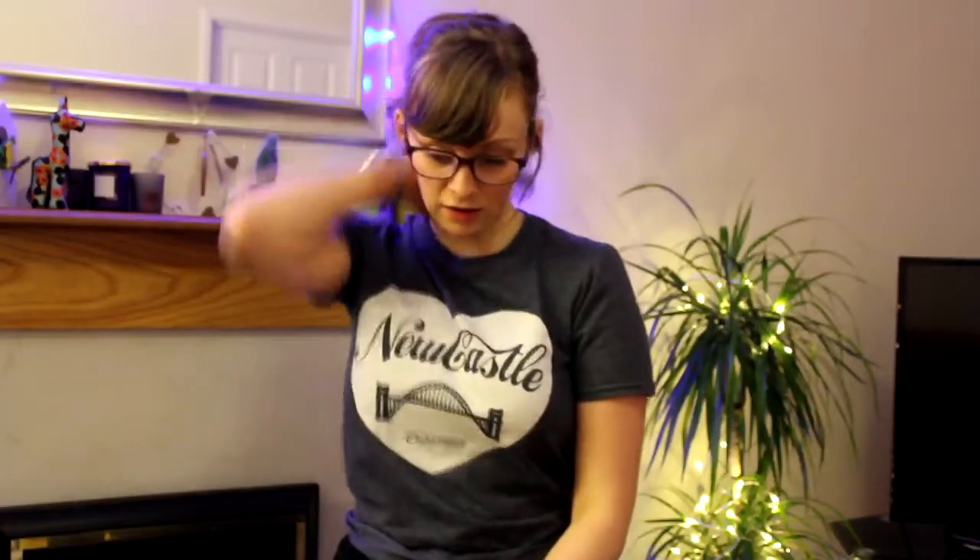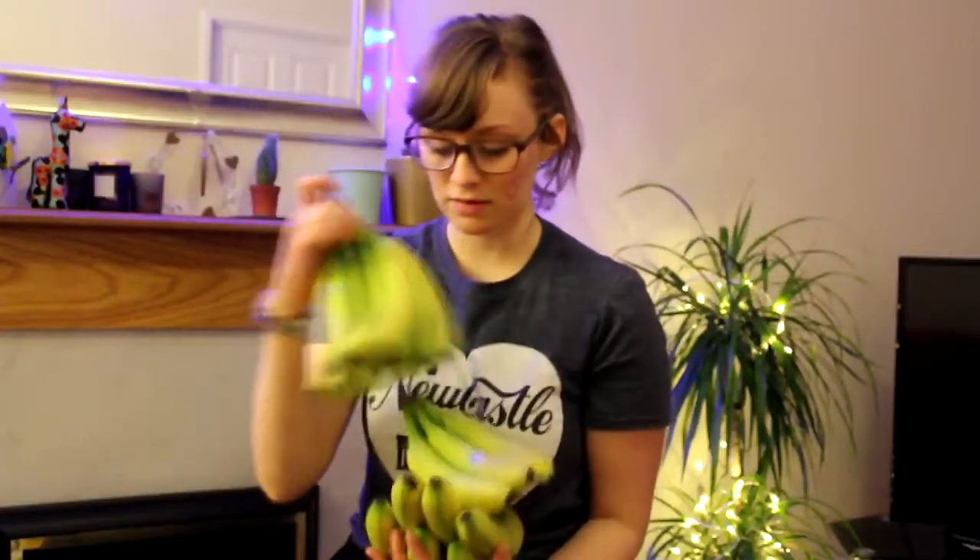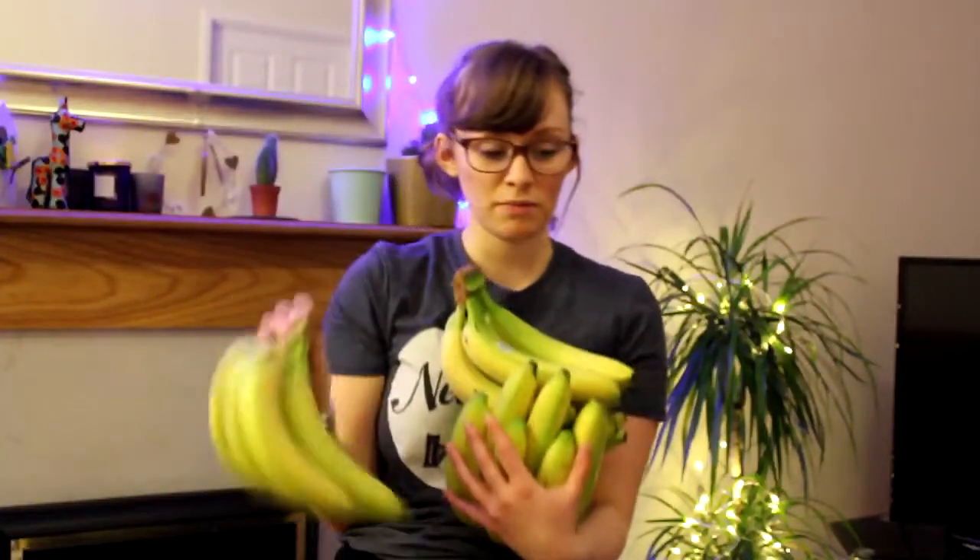The first thing I want to talk about is the fresh produce that we buy. We don't buy a huge amount of fresh produce compared to a lot of vegans, but I do buy a lot of frozen vegetables because it's a good way of saving money — a bit more on that later. I bought some bananas; we eat a lot of bananas. This will last us till probably Wednesday — it's Saturday today. We eat between 2 and 3 in a smoothie in the morning and then one or two as a snack in the day.